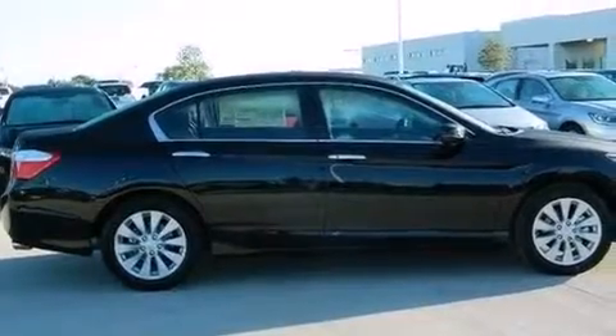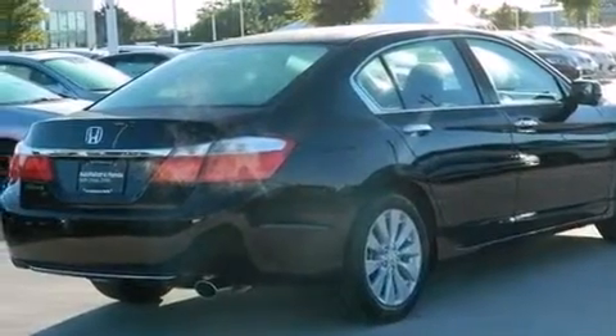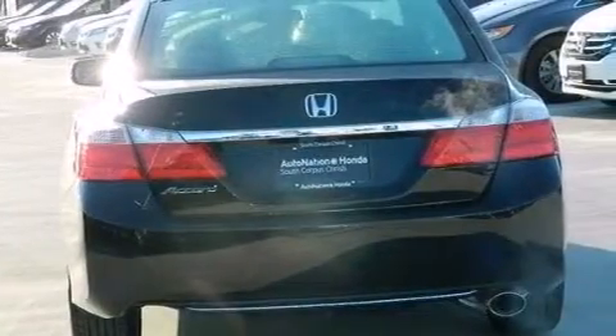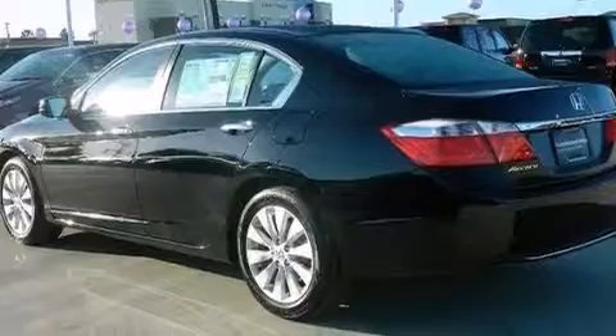Its top features include Bluetooth cell phone integration, a rearview camera, a sunroof, a multi-link rear suspension, traction control and stability control systems, aluminum wheels, and a tire pressure monitoring system.